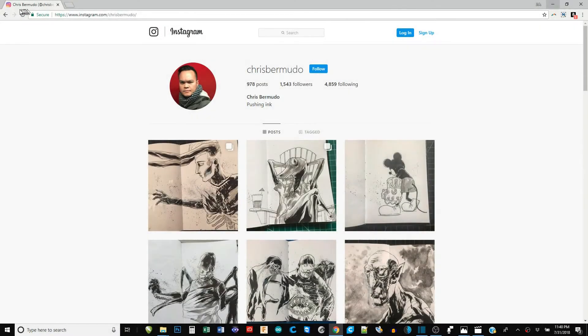Chris does drawings. Chris Bermuda — how would you spell that? C-H-R-I-S, Bermuda B-E-R-M-U-D — actually, let me get that right.